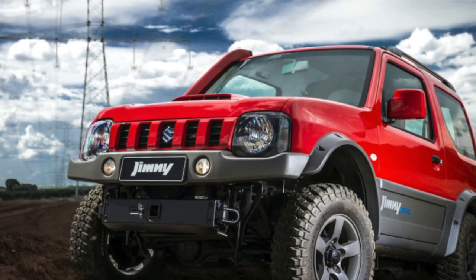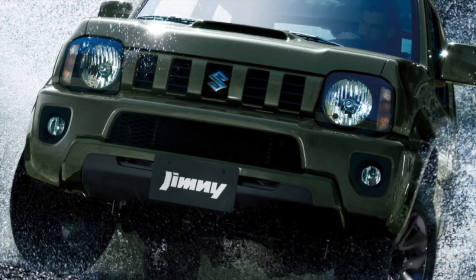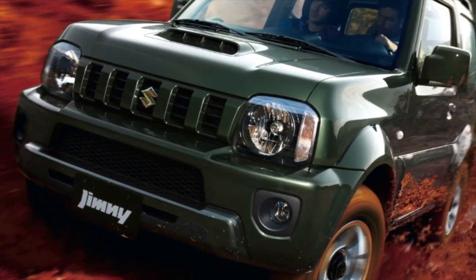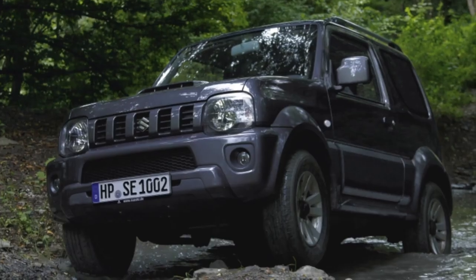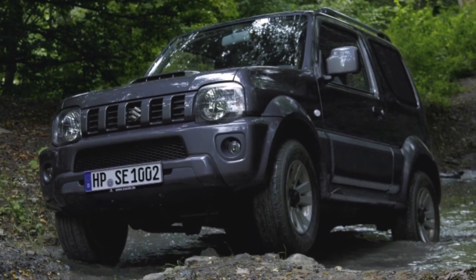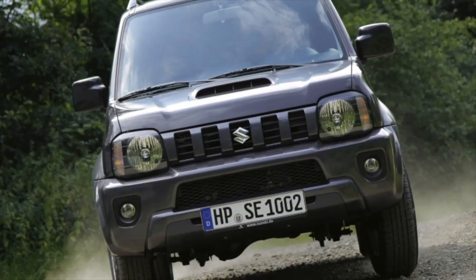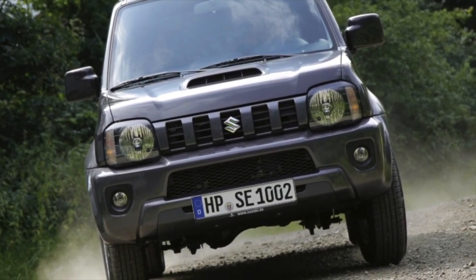Jimny was officially sold with a single 1.3-liter gasoline engine with 85 horsepower. Before restyling, this engine had a belt drive of the gas distribution mechanism, which required maintenance every 100,000 km. In addition, due to the lack of hydraulic lifters, the motor requires periodic valve clearance checks every 120,000 km. Importantly, if the timing belt breaks, the engine internals remain intact — the meeting of pistons and valves does not occur, since Suzuki engineers provided special cuts on the piston crown.